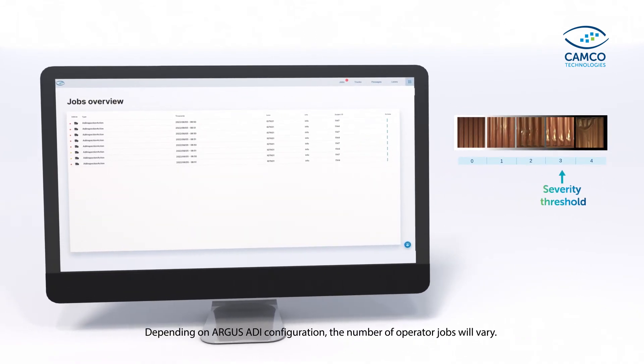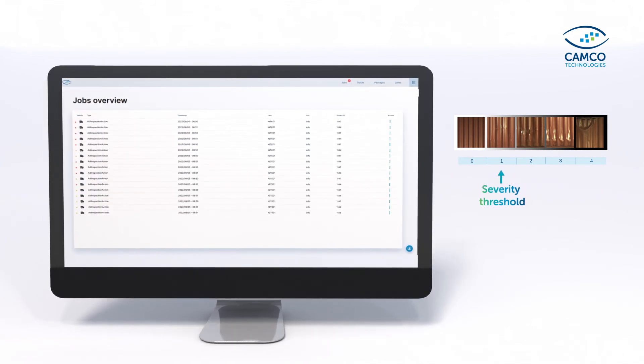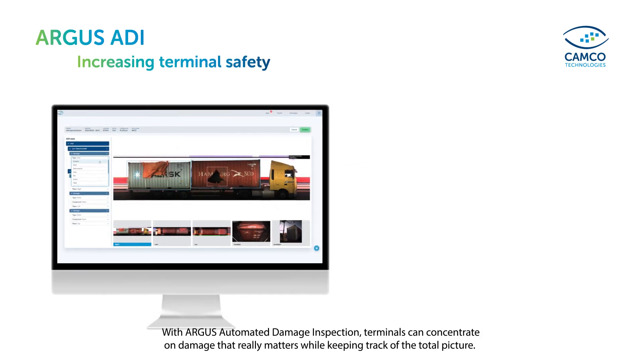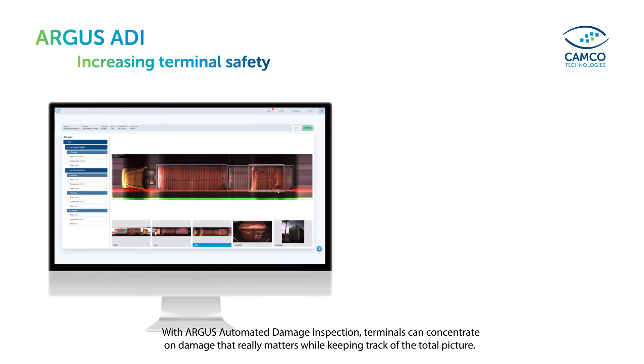Depending on Argus ADI configuration, the number of operated jobs will vary. With Argus Automated Damage Inspection, terminals can concentrate on damage that really matters while keeping track of the total picture.